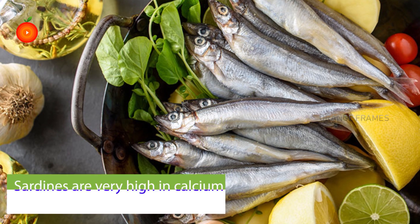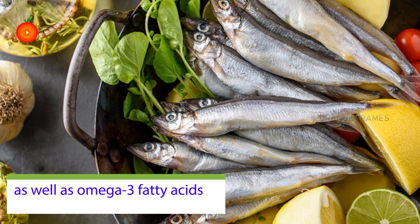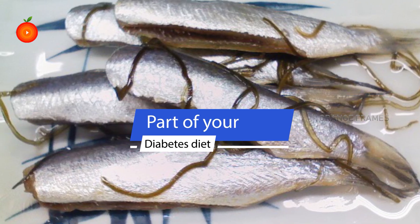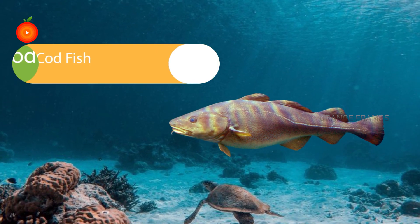The next type of seafood is sardines. These are a healthy choice when you have diabetes. Sardines are very high in calcium and vitamin D, as well as omega-3 fatty acids. This makes them an excellent food to include as part of your diabetes diet.